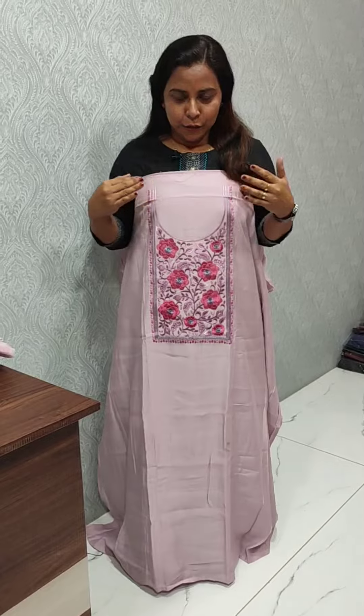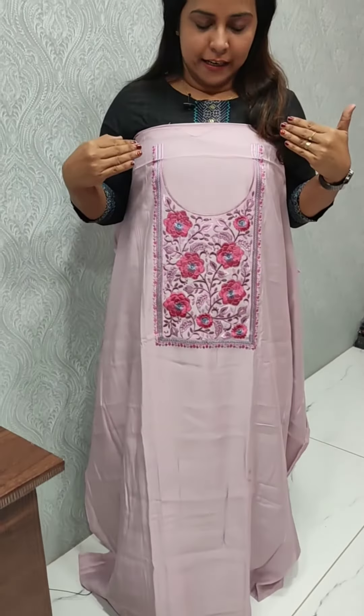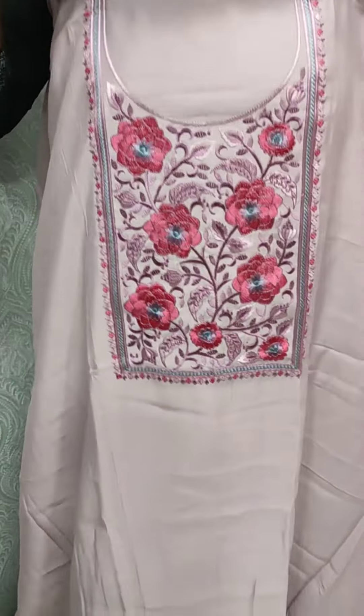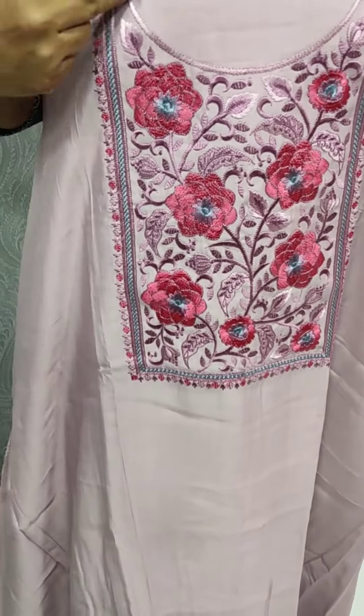The rate is 1595. We have a light lavender shade. We have a beautiful embroidery pattern. We have a nice U-neck design.